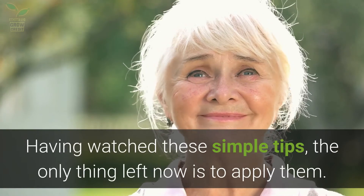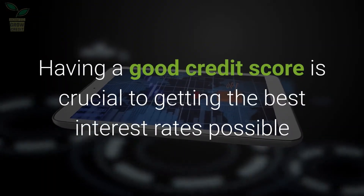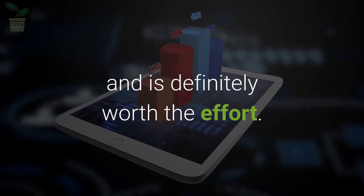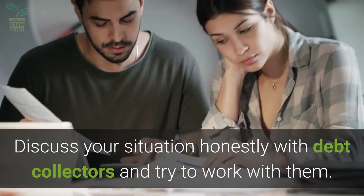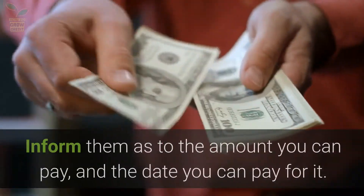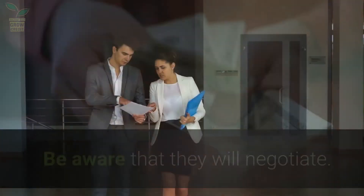Having watched these simple tips, the only thing left now is to apply them. Having a good credit score is crucial to getting the best interest rates possible and is definitely worth the effort. Discuss your situation honestly with debt collectors and try to work with them. Inform them of the amount you can pay and the date you can pay it. Be aware that they will negotiate.